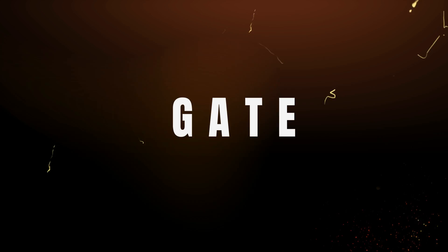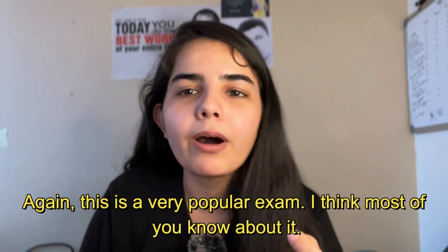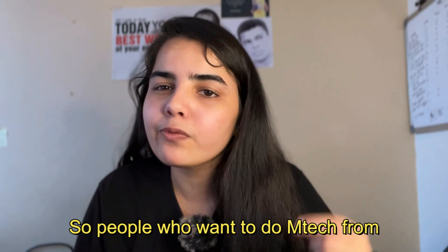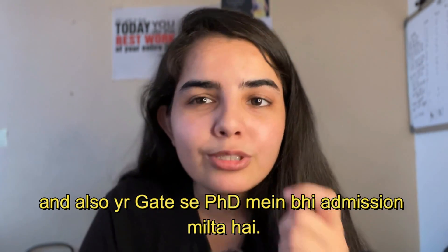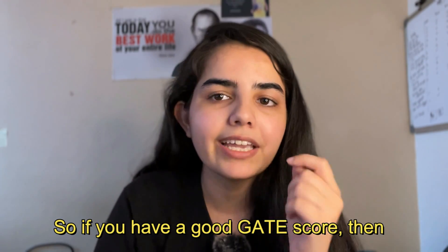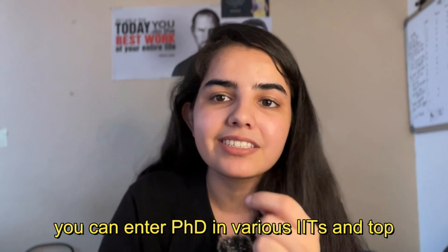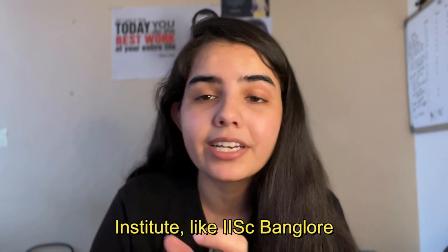Until now, the exams I mentioned were for a Bachelor's degree. Now I will tell you about exams for the Master's degree. Number 3: GATE. This is a very popular exam and most of you know about it. People who want to do M.Tech from IITs give this exam. GATE scores are also used for PhD admissions, so if you have a good GATE score, you can enter PhD programs in various IITs and top institutes like IISc Bangalore and IISER.